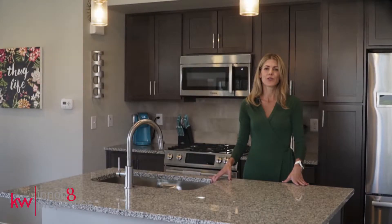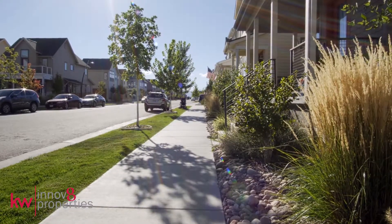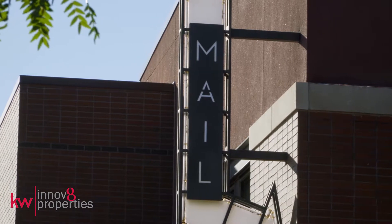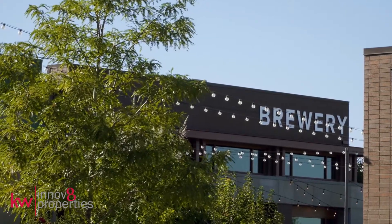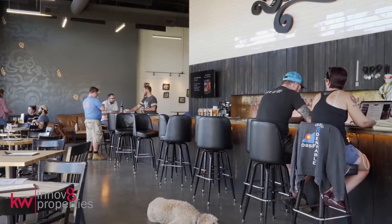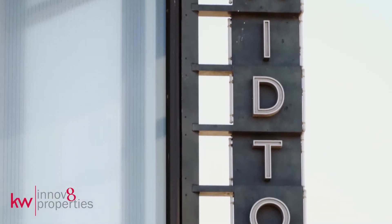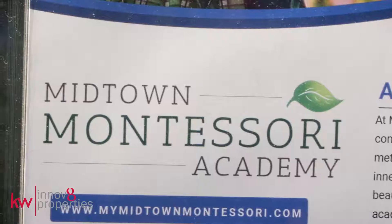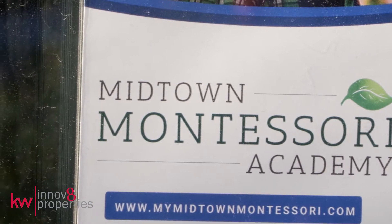Midtown is a social community with year-round events, trails, parks, and playgrounds for both furry and non-furry kiddos alike. Not to mention an award-winning local brewery, wine bar, coffee shop, community center, and the RTD station. The brand new K-8 Trailside Elementary is open along with the Montessori Preschool.